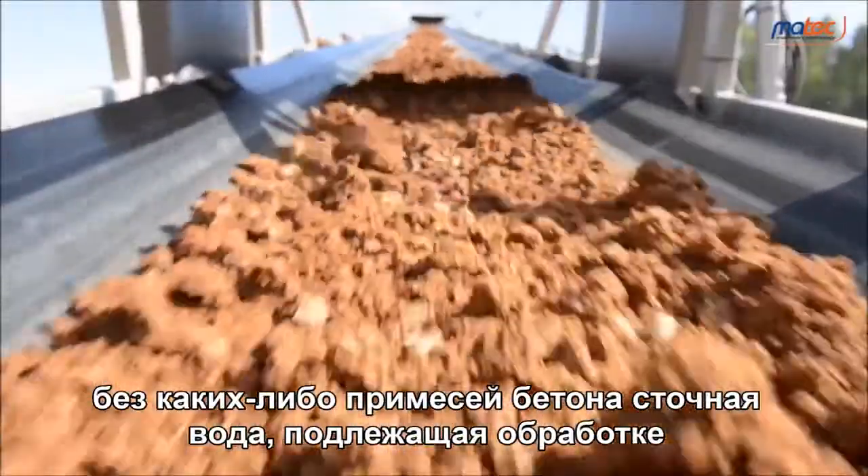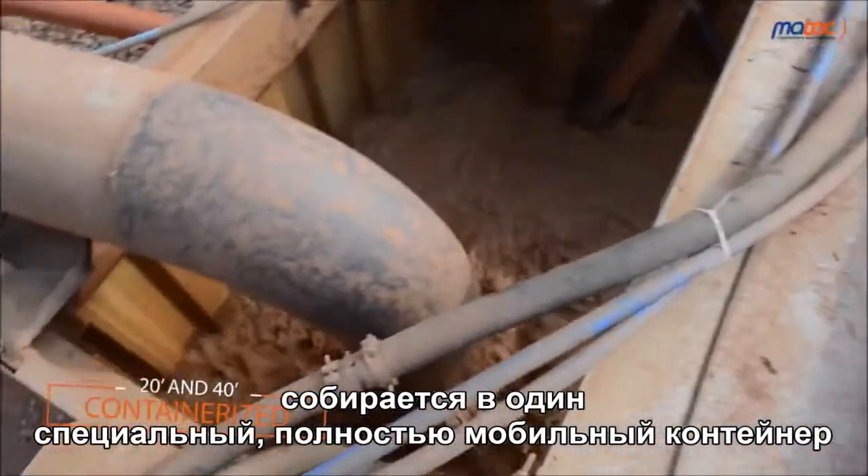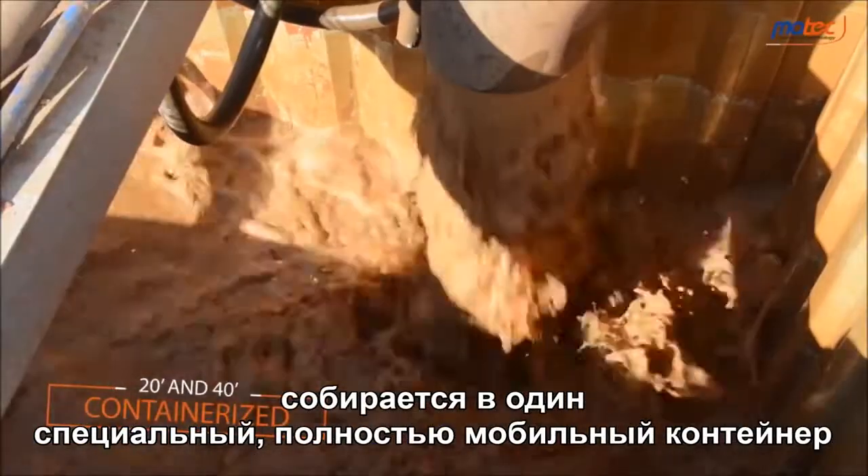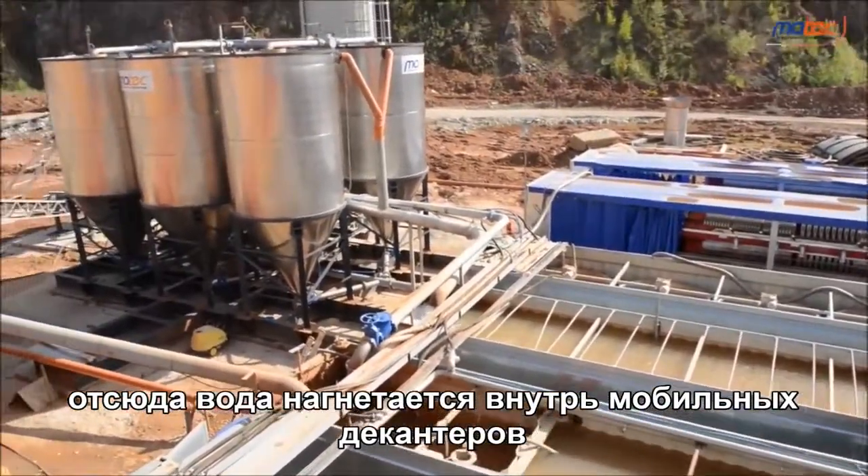Without any concrete pit, the wastewater to be treated is collected into one dedicated container, 100% mobile. From here, it is pumped inside the mobile decanters.